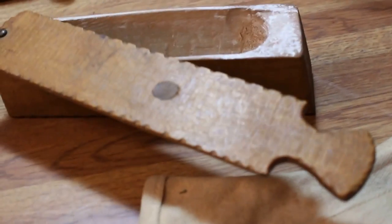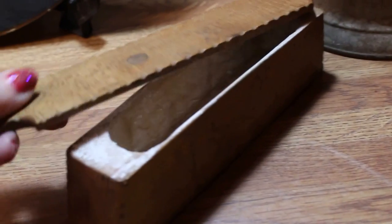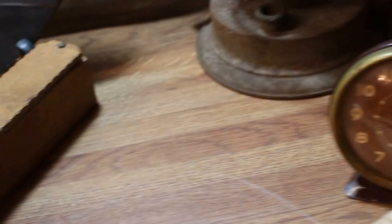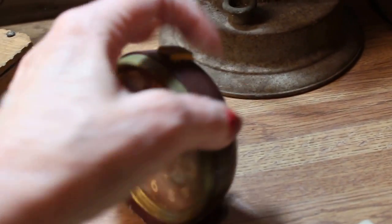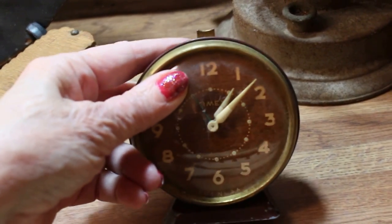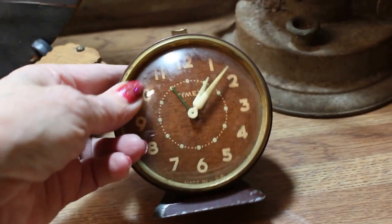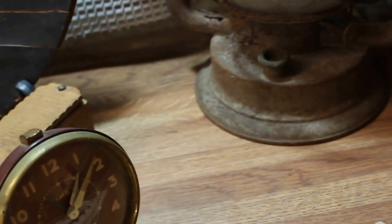I got an old turkey call — this one has already been chalked up so it'll have that great sound. I got a little Timex alarm clock, a vintage clock. These are very popular for a lot of reasons. This one unfortunately does not run, so it won't be very expensive, but a lot of people just use them for decor. So I grabbed that.